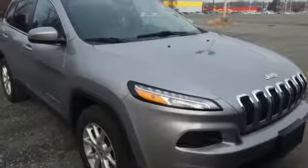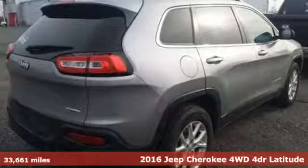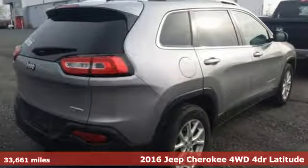It's a 2016 Jeep Cherokee. Journey anywhere in a Jeep and get ready for an impressive combination of features.